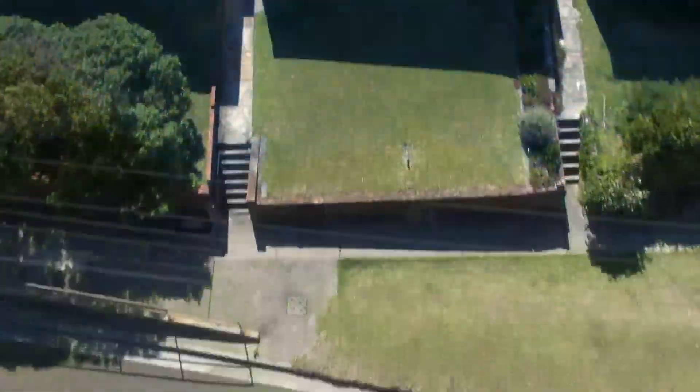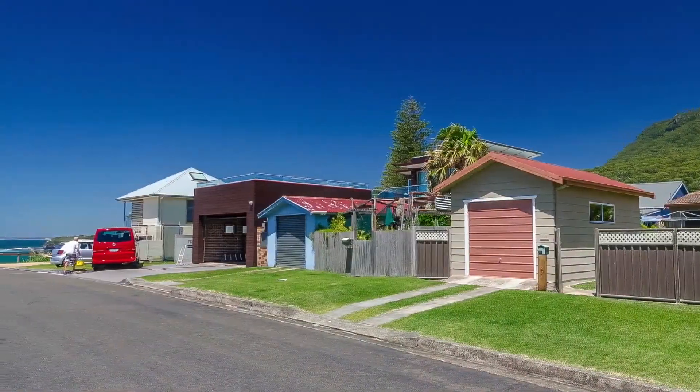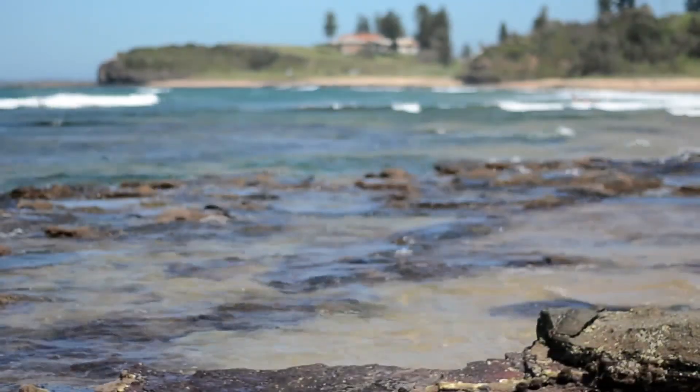With another floor you could double your views — escarpment at the front, ocean at the back, and the complete coastal lifestyle in between. So close to the ocean, it will never go out of style.